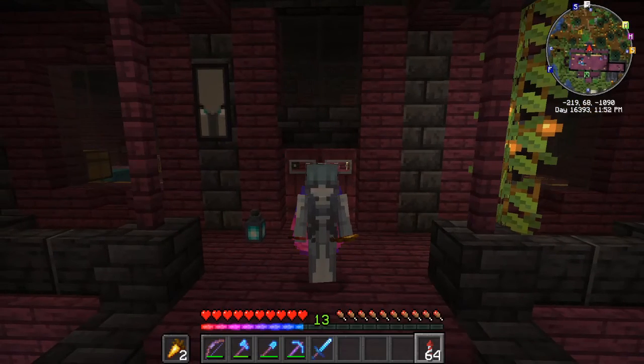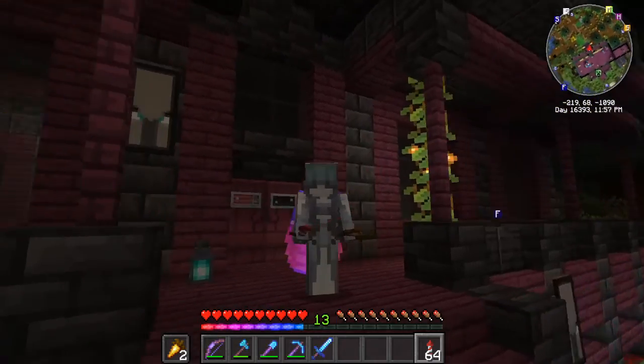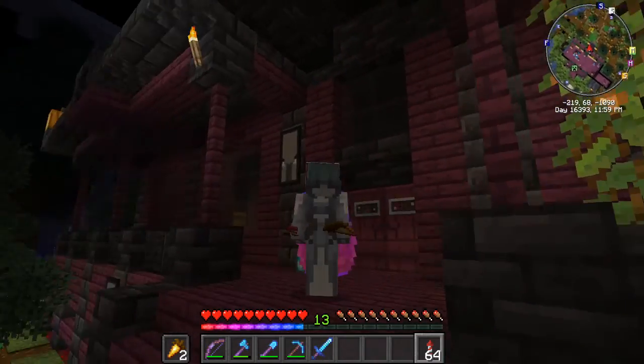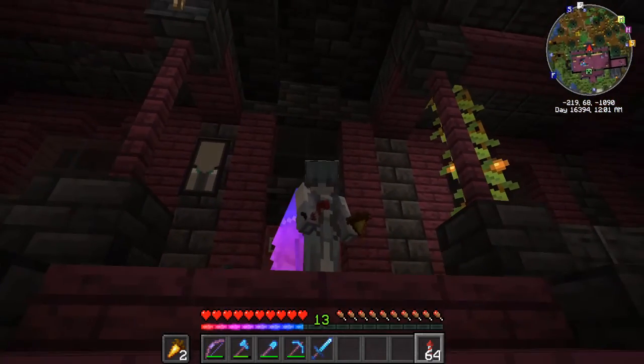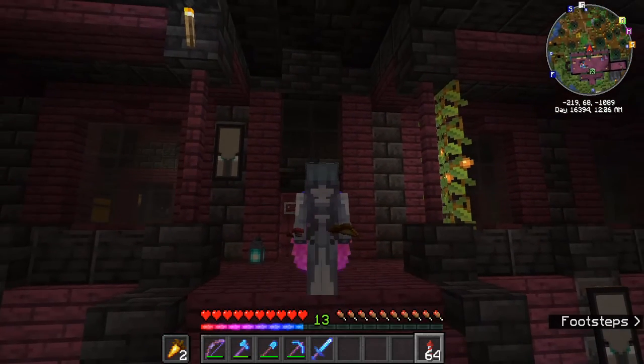Hey guys, CopperRaven here and happy Halloween. Got my ghost skin on and I'm standing on the front porch of the spooky mansion that I built not too long ago.